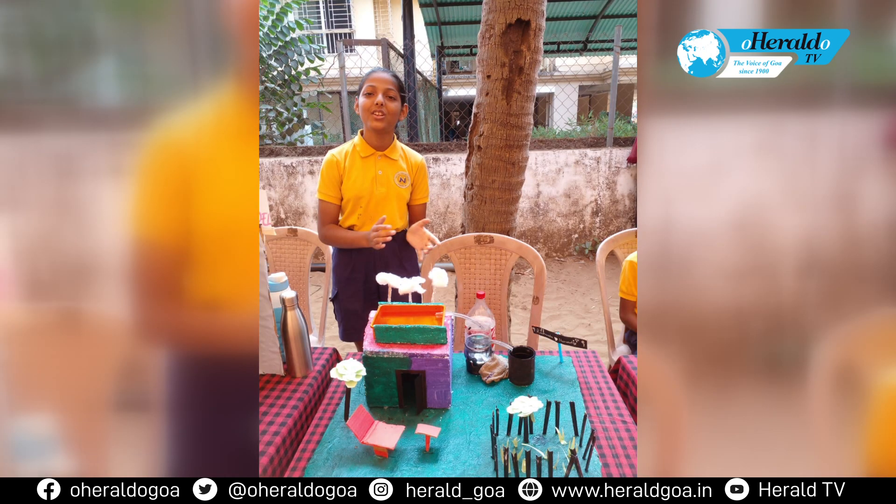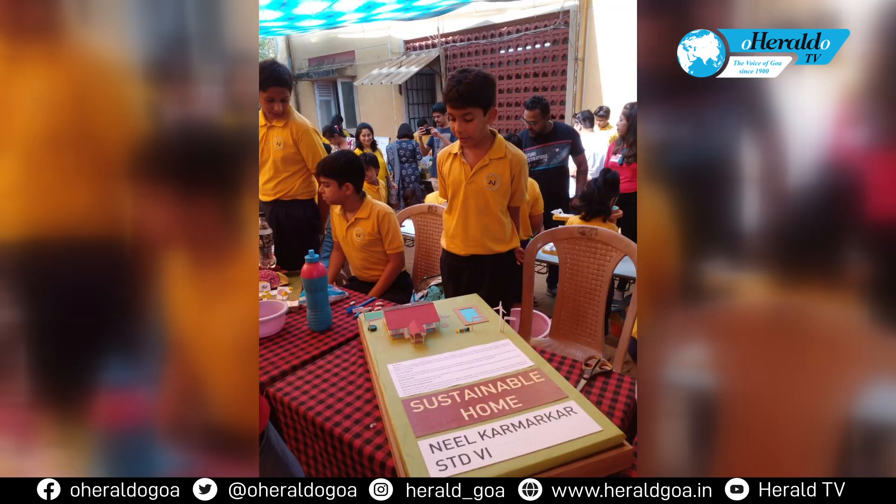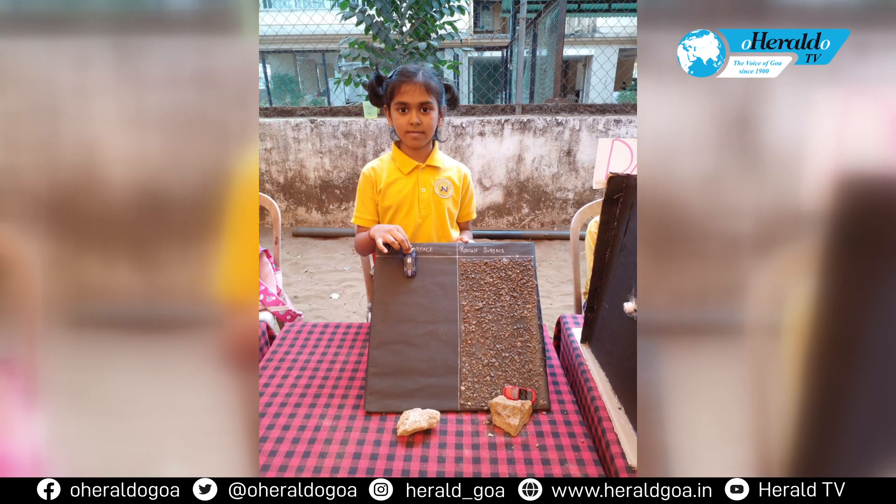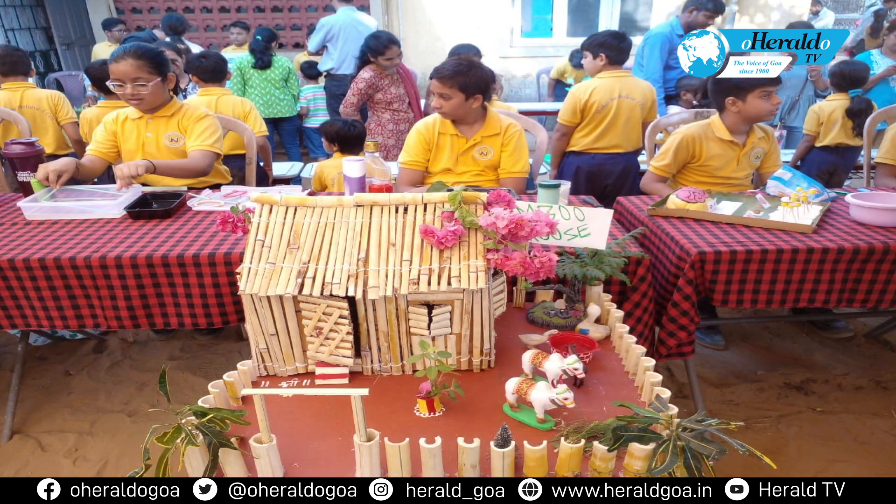Navyug Nikhetan School Miramar on Saturday organized a science exhibition. The theme for the exhibition was the Colors of Science. The students of class 1st and 9 displayed their scientific projects, models and experiments based on their classroom learning.